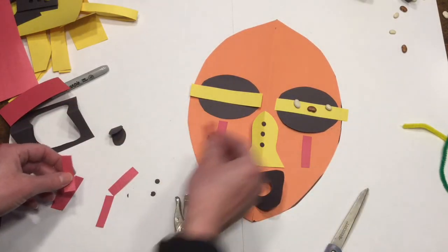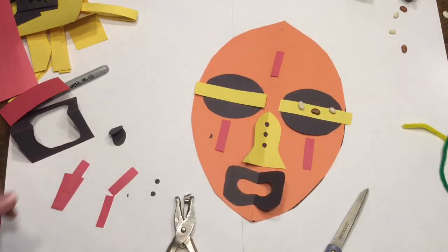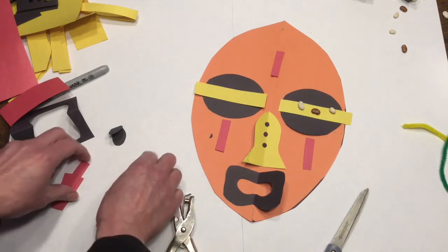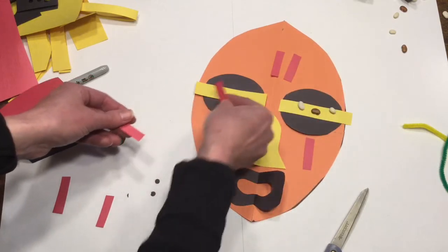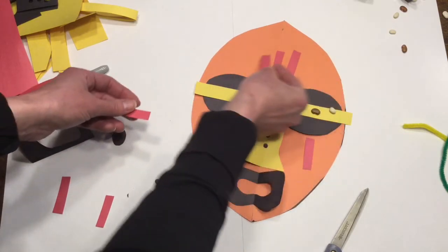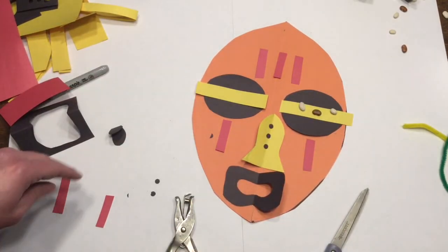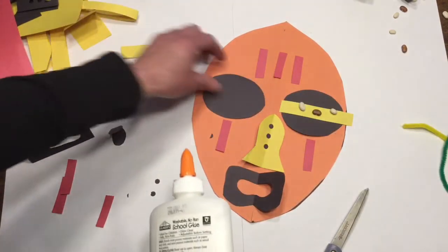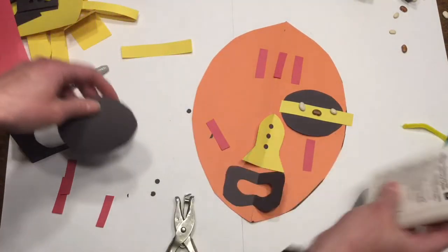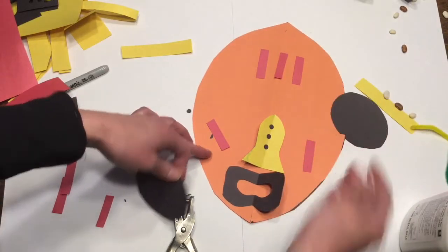I'll just do one of those. I think I'm liking the setup of this. Alright, I think I'm ready to start gluing. I'll just pull these off.